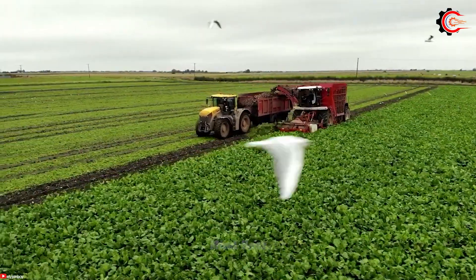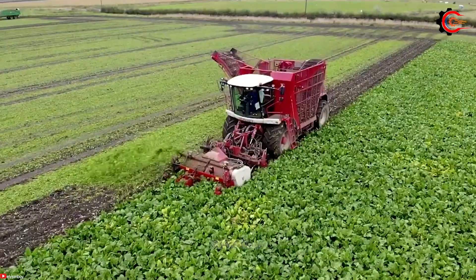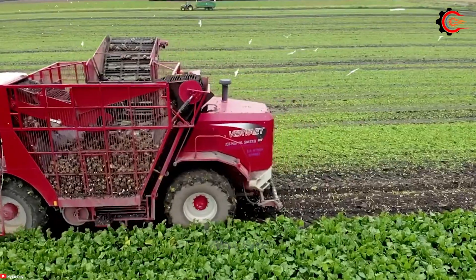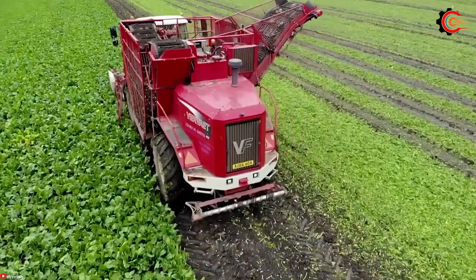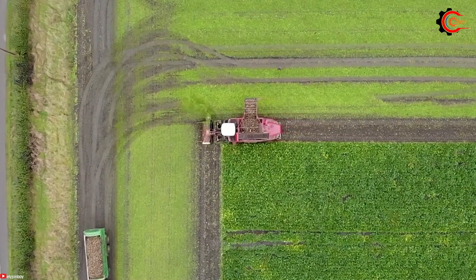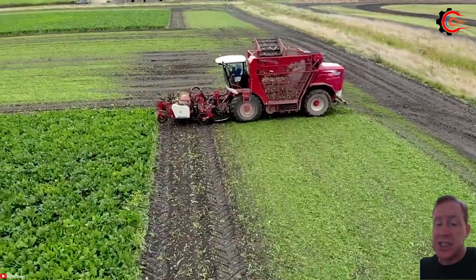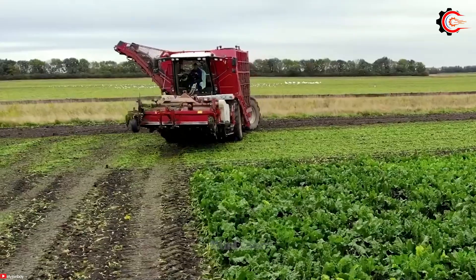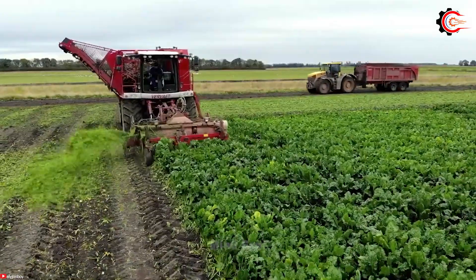Have you ever wondered how the sugar beet harvesting process takes place? The VF Verviet 617 machine is designed with advanced features to efficiently and precisely extract sugar beets from the soil. Proudly equipped with a six-row configuration, it has the capability to handle a large volume of sugar beets, significantly increasing productivity while reducing harvesting time. The VF Verviet 617 is engineered to conquer even the toughest field conditions, adapting to various soil types and crop densities. Its gentle handling ensures the integrity of sugar beets, minimizing damage and maximizing crop yield.